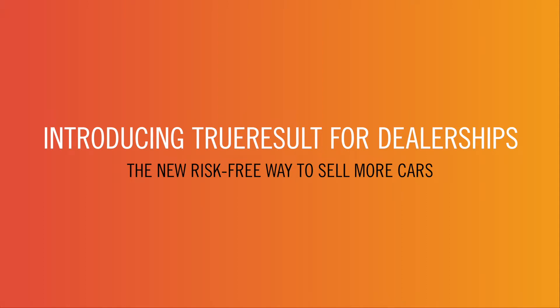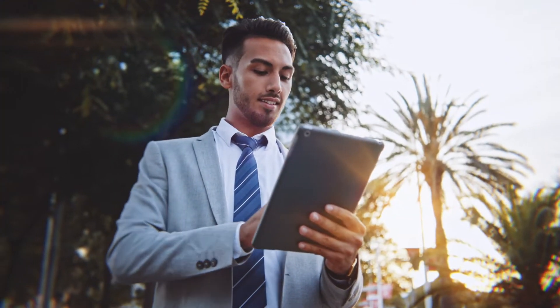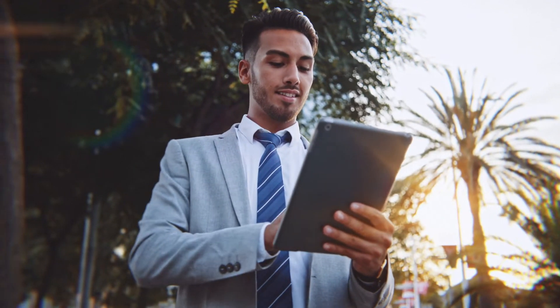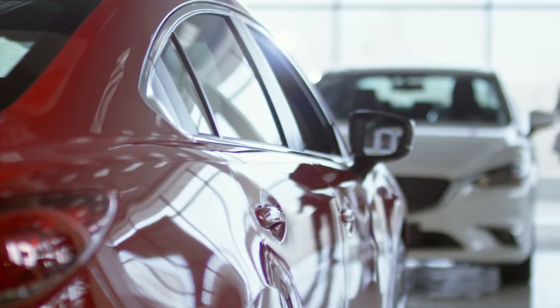Introducing True Result for dealerships — the new risk-free way to sell more cars. Get in front of millions of Australians and stay in total control of your dealership advertising, because with True Result you can now list all of your cars online for free.